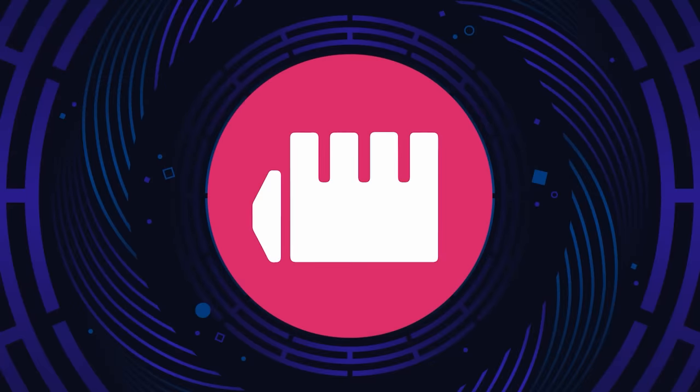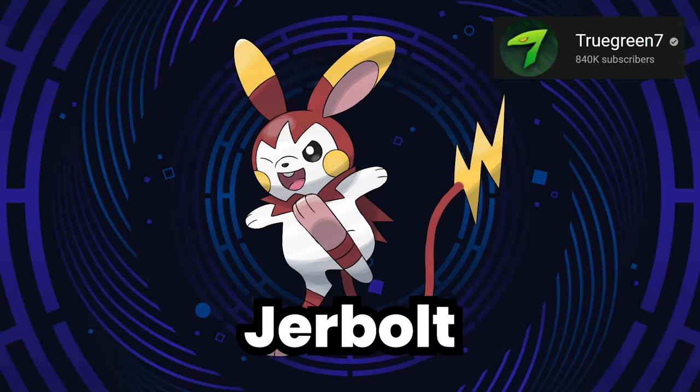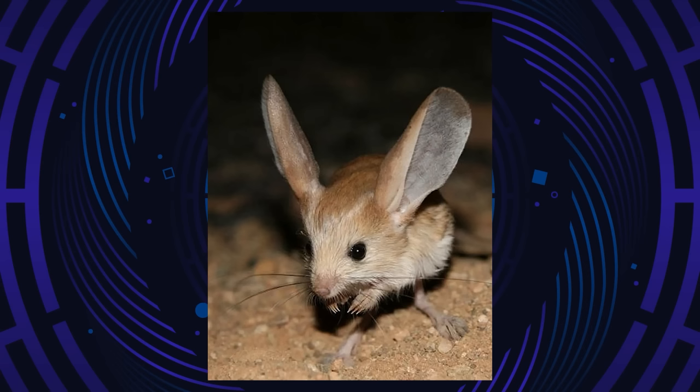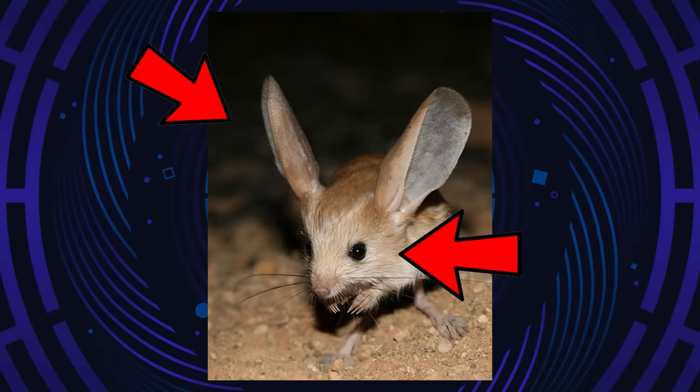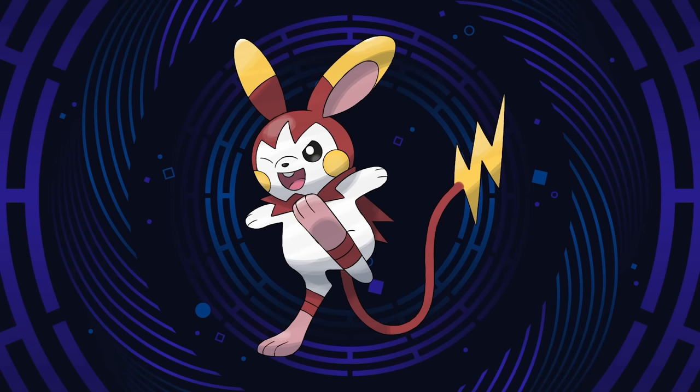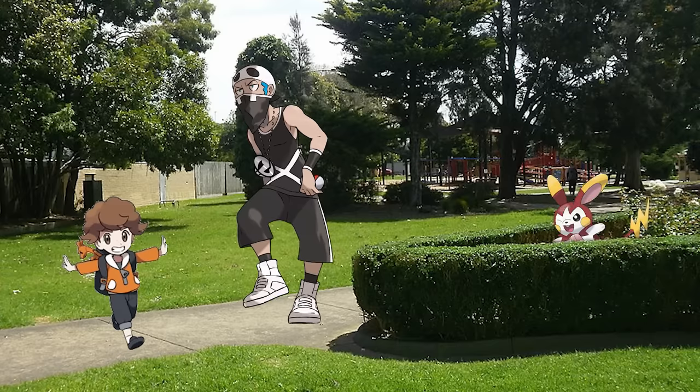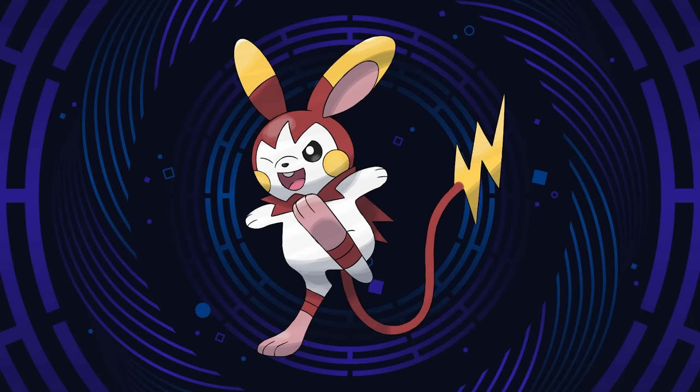Last but not least, for the Fighting type, we have Jerbolt from True Green 7's Asone region. Jerbolt is based on the Jerboa and superheroes. A Jerboa is a desert rodent found in North Africa and the Middle East, with long legs it uses to move around similarly to a kangaroo, plus adorable giant ears and cute button eyes — perfect for a Pika Clone. Jerbolt doesn't just look like a superhero but acts like one, doing its best to save others and fight evildoers — though all in an effort to become more popular. It can jump 100 feet in the air, use its cape-like fur to slow its fall, and use its tail like a grappling hook. Its name comes from Jerboa and Bolt.